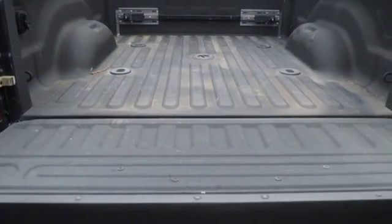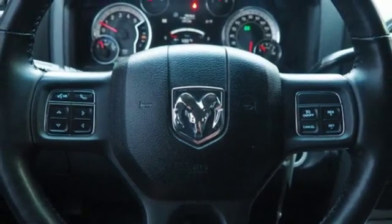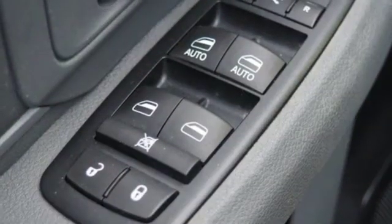Automatic transmission, trailer brake controller, streaming audio, Wi-Fi hotspot, dual zone climate control, aluminum wheels, heavy duty shocks, auto dimming rear view mirror, and power heated mirrors.